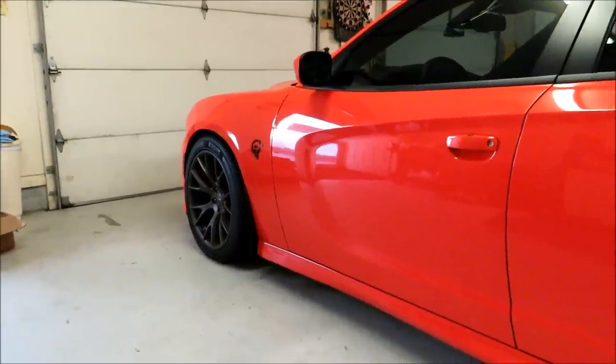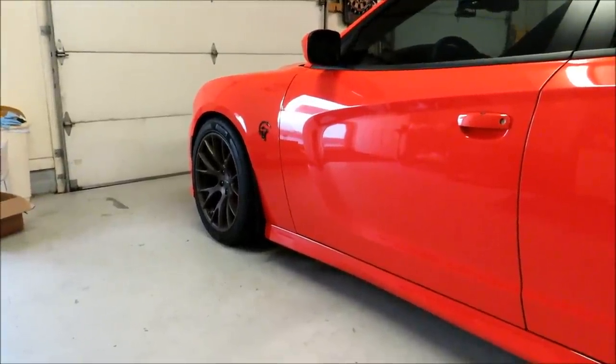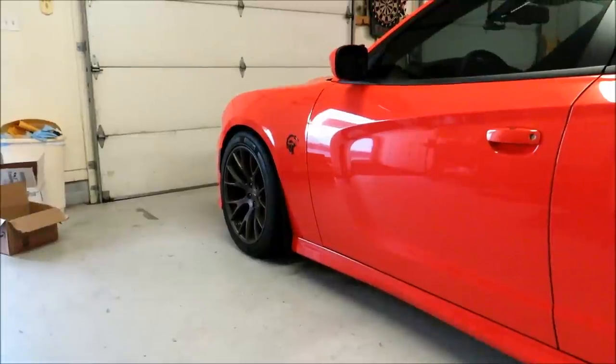What's up everyone, welcome to the channel. The video I want to do today is about car cleaning and how my particular car cleaning process has changed over the year that I've owned the Hellcat.